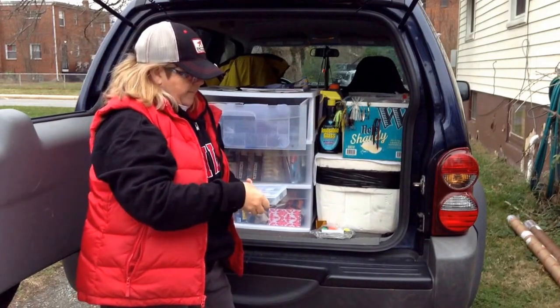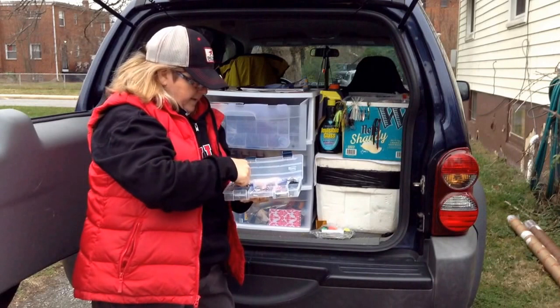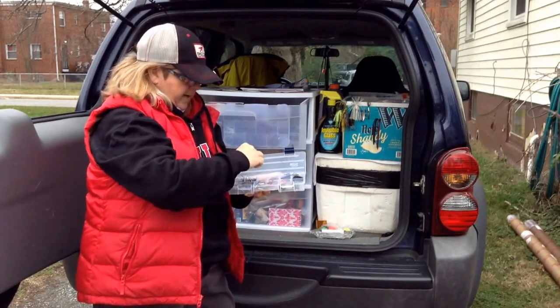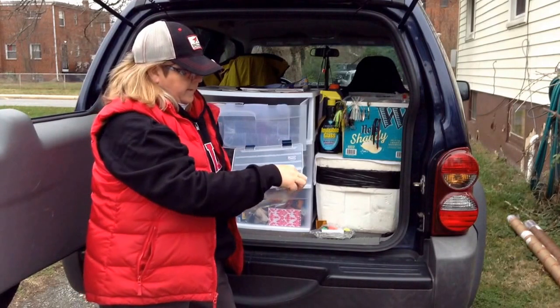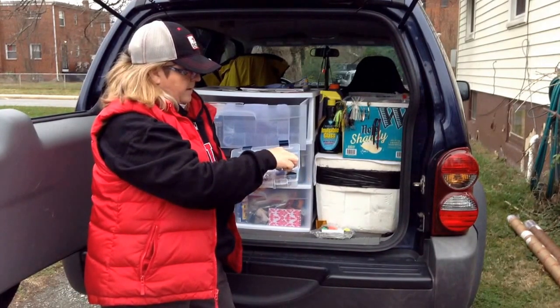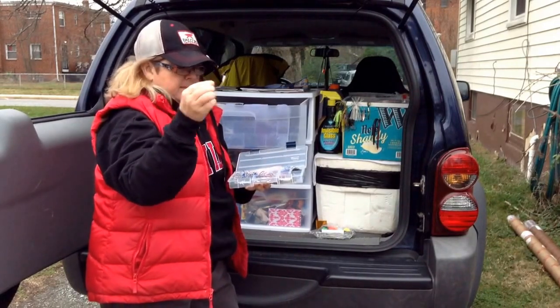And then we've got hooks. Hooks are great — all different kinds. Everything from bait hooks, trailer hooks, weedless hooks, lots of shaky head in here, jig heads small and large, belly weighted hooks. These are great for swim baits.